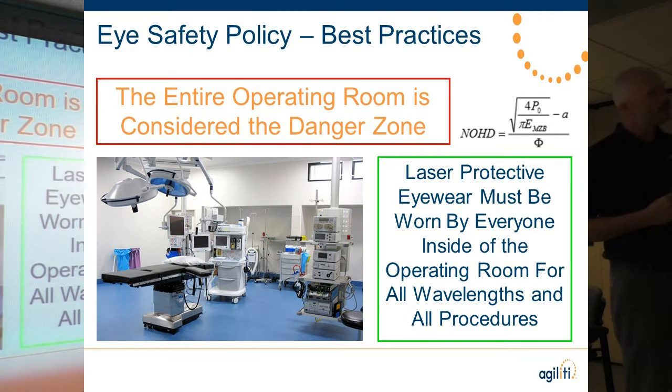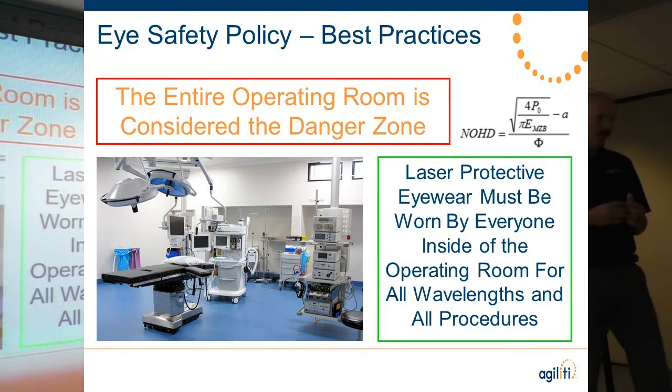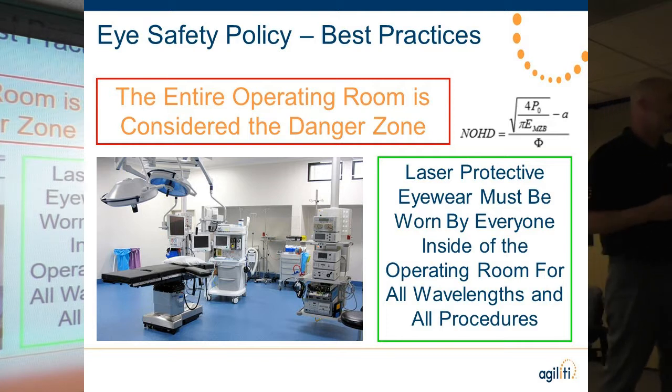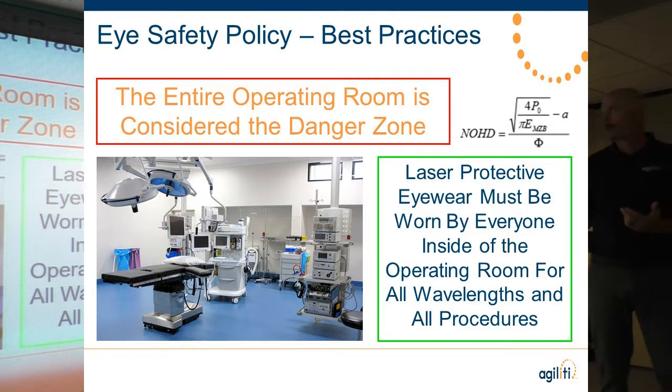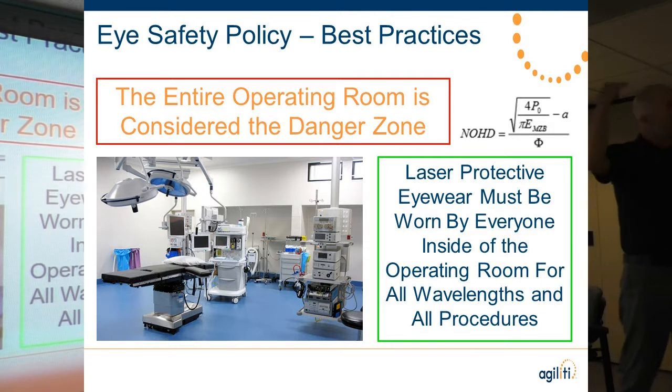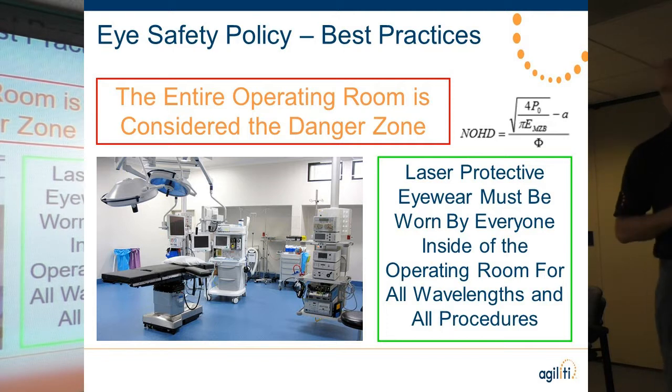At Agility, we consider the entire operating room to be the danger zone. All laser systems have what's called the nominal ocular hazard zone — the danger zone of that laser system. It can be 13 inches or 13 feet, depending on the wavelength, power, and delivery device. We just say where we're working is the danger zone. Anyone coming in and out of that room needs to be protected.